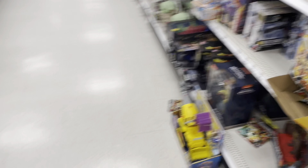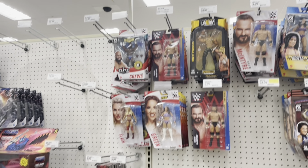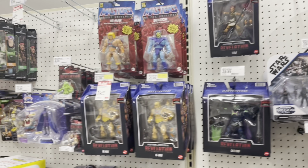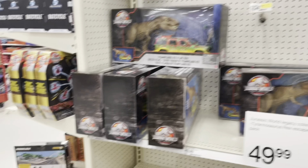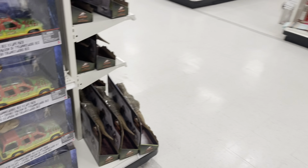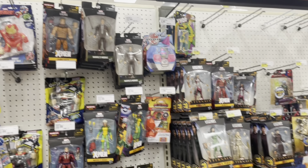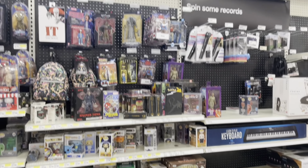Here's a Target with an end cap with Masters of the Universe Deluxe figures — haven't seen those in a store in a long long time. Here's the wrestling section. A lot of sales going on for Masters of the Universe. This Jurassic Park set with the T-Rex and the Jeep — look at all these things and it's still not on sale. I would grab that if it was like thirty dollars, but at fifty, I don't think so.